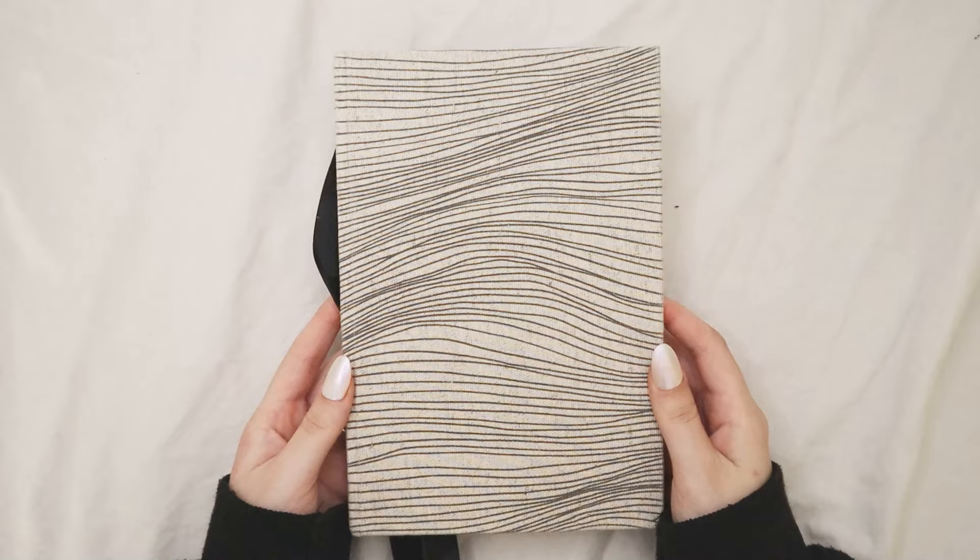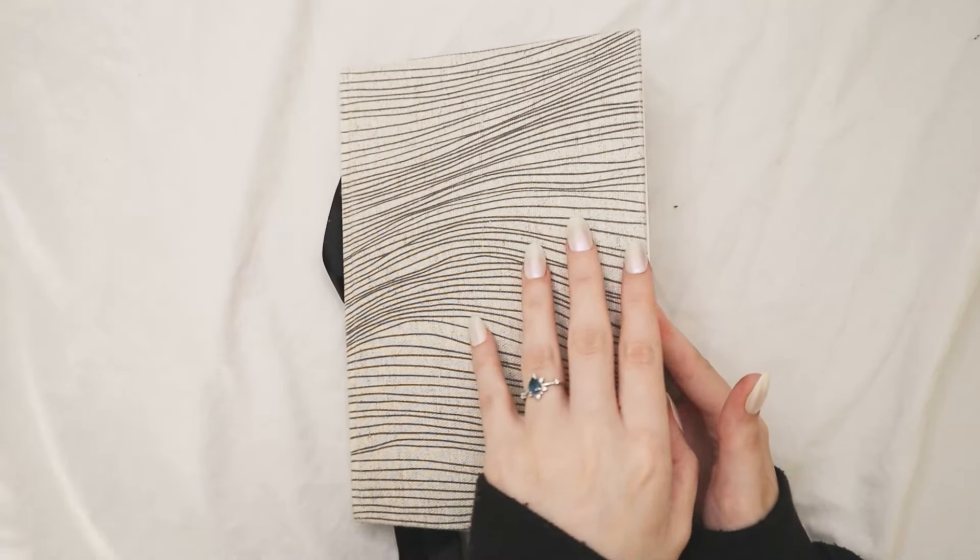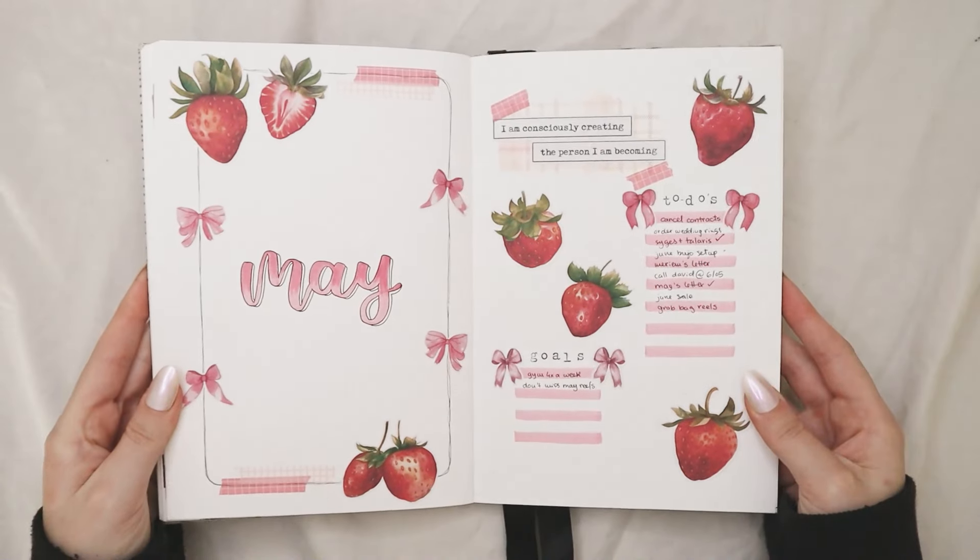Hello everyone! Welcome back to my channel, or welcome if you're new here. My name is Kat, and today I'm going to be planning the month of June in my bullet journal.